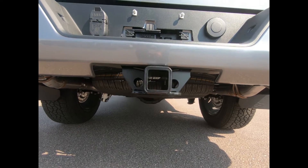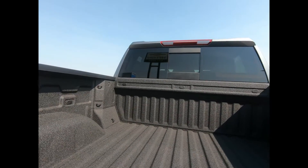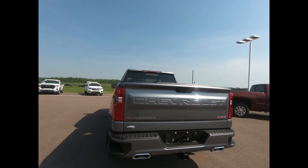Your spare tire is mounted underneath and this pickup is equipped with the Chevy Tech spray-on bed liner and bed protection package. There's a deep tint power sliding rear window and LED cargo box lighting for those late nights.